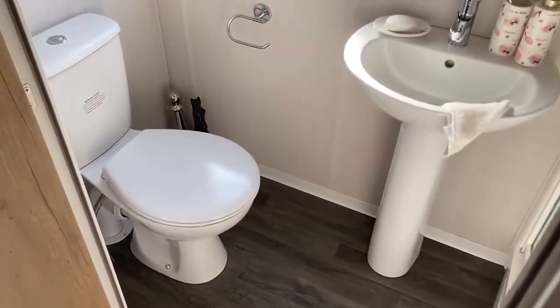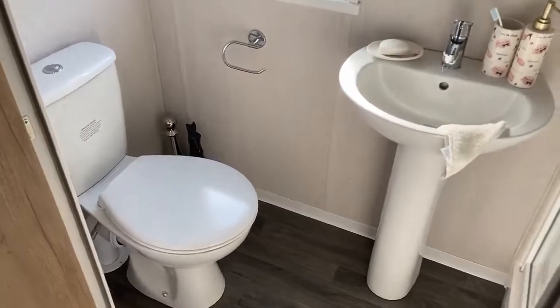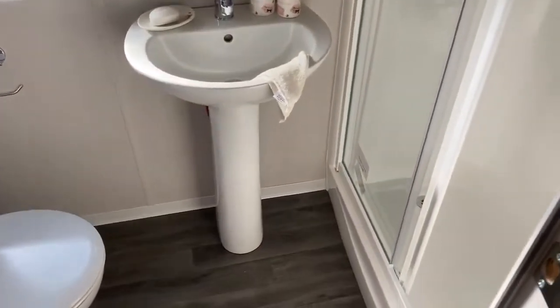Then moving on to the first of the two bathrooms. You've got your toilet just here in the corner, your sink, and your double walk-in shower here.